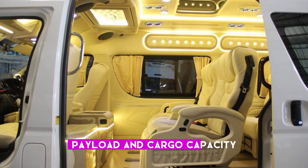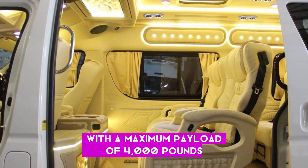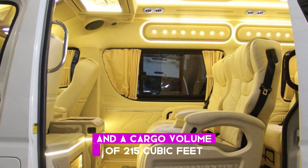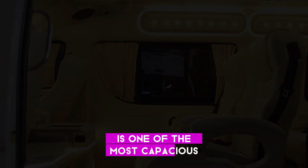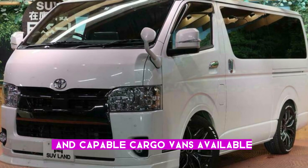Payload and cargo capacity: with a maximum payload of 4,000 pounds and a cargo volume of 215 cubic feet, the Hi-Ace Cargo stands out as one of the most capacious and capable cargo vans available.